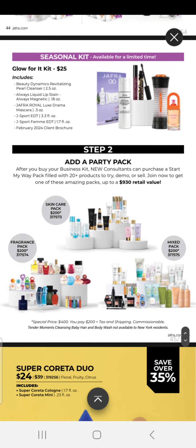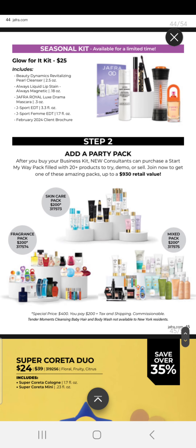You can add party packs when you want to get started with your business. After you buy your business kit, new consultants can purchase a Start My Way pack filled with 20+ products to try, demo, or sell. Join now to get one of these amazing packs — up to a $930 value. We have a fragrance pack, skincare packs, and a mixed pack. The skincare pack consists of our skincare products, the fragrance pack of our fragrance products, and the mixed pack has some body, skincare, and color.